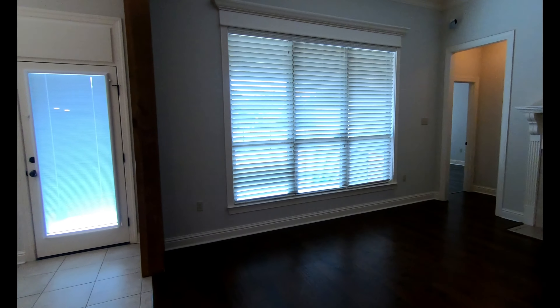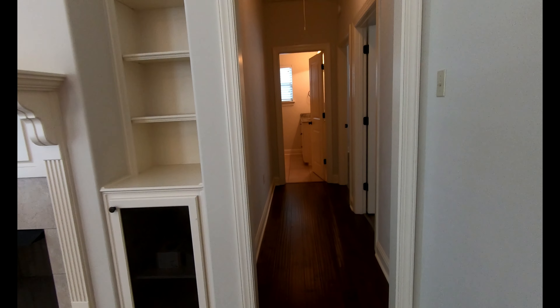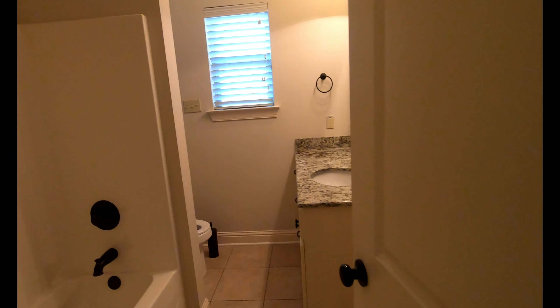And then we have a split floor plan here. We're going to go ahead and visit the guest side of the floor plan first — the first of the two bathrooms, along with two of the bedrooms. No carpet anywhere in this house.